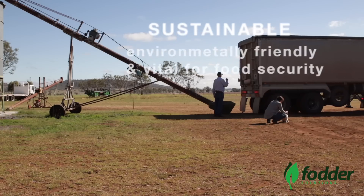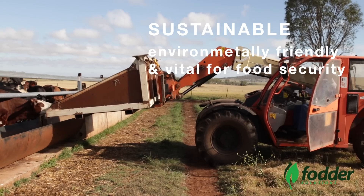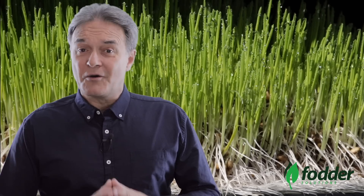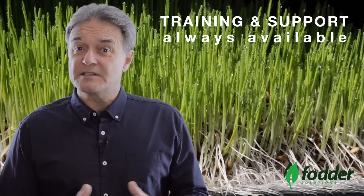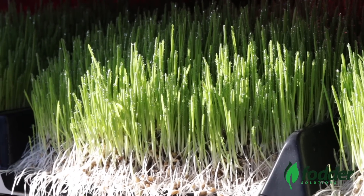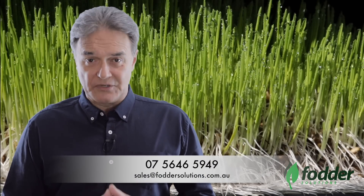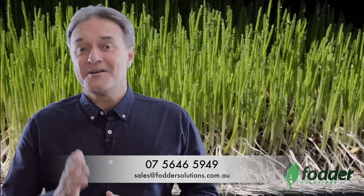Feeding animals with fresh nutritional fodder is sustainable, environmentally friendly, and is a vital step in providing food security to Australia and the world. Comprehensive training, system monitoring, as well as ongoing backup and support are provided as required. We realise that each farmer has specific livestock feeding requirements depending on the type of animals and overall objectives. To find out what system best suits your needs, please contact us at Fodder Solutions corporate headquarters in Burleigh Heads by phone or email. We welcome your inquiry.